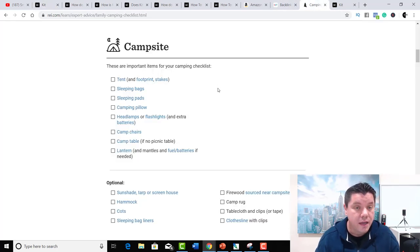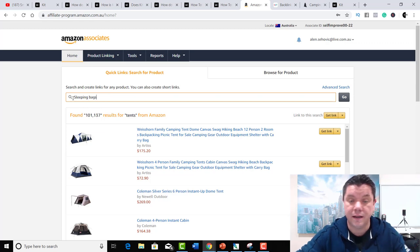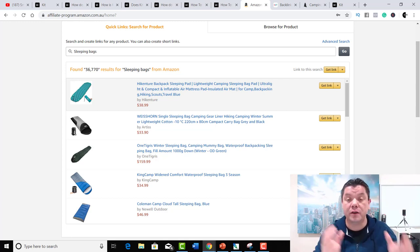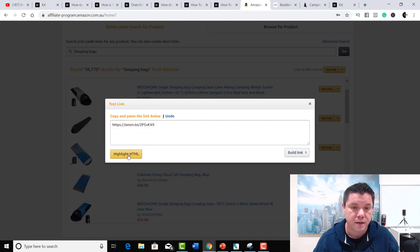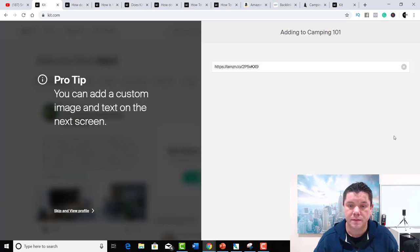The next item on our kit — go back to the camping checklist and we've got sleeping bags. Come back to Amazon, type sleeping bags, grab one, shorten the link, copy it, then go back to the kit and paste the link. We're going to add that to our kit. I hope you're starting to get the idea — we're creating a kit, and I'm going to show you some kits that people already have and how they're making money.